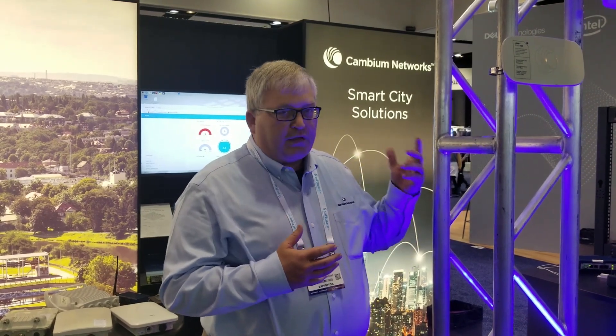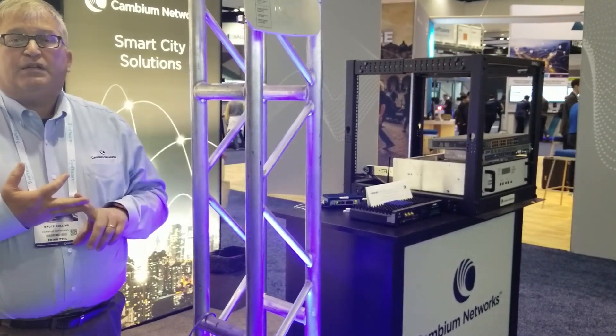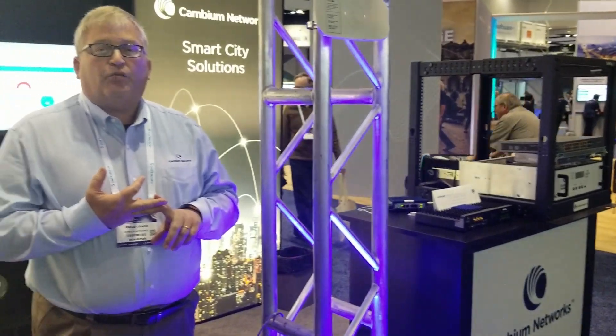Many IoT enterprises and industrial operators use the Cambium wireless fabric to connect their various solutions in the Internet of Things space. We have on display here a number of our radios, everything from enterprise Wi-Fi, enterprise switching. We have our licensed and unlicensed backhaul solutions as well as our CN Reach SCADA narrowband process control monitoring solution.